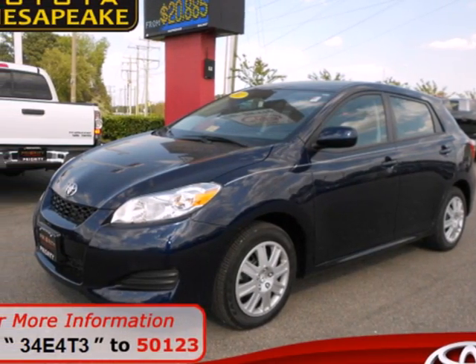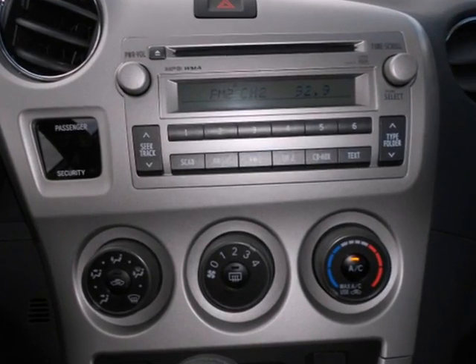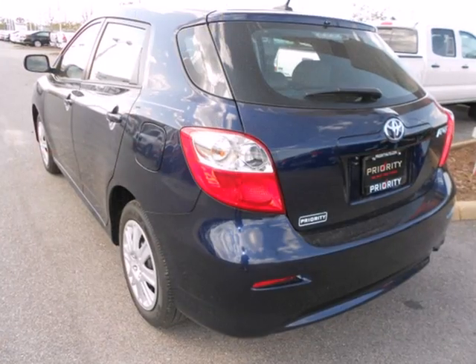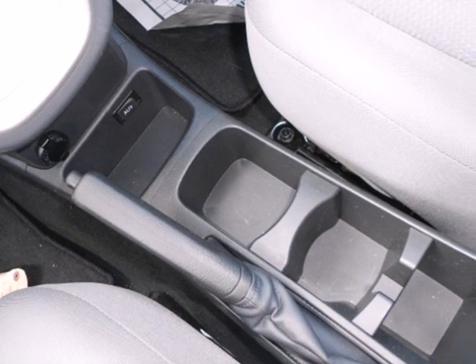Here's a 2011 Toyota Matrix. This sporty hatchback is packed with standard features including air conditioning, electric power steering, driver and passenger whiplash protection, four-wheel anti-lock brakes, stability and traction control, and electronic brake force distribution.